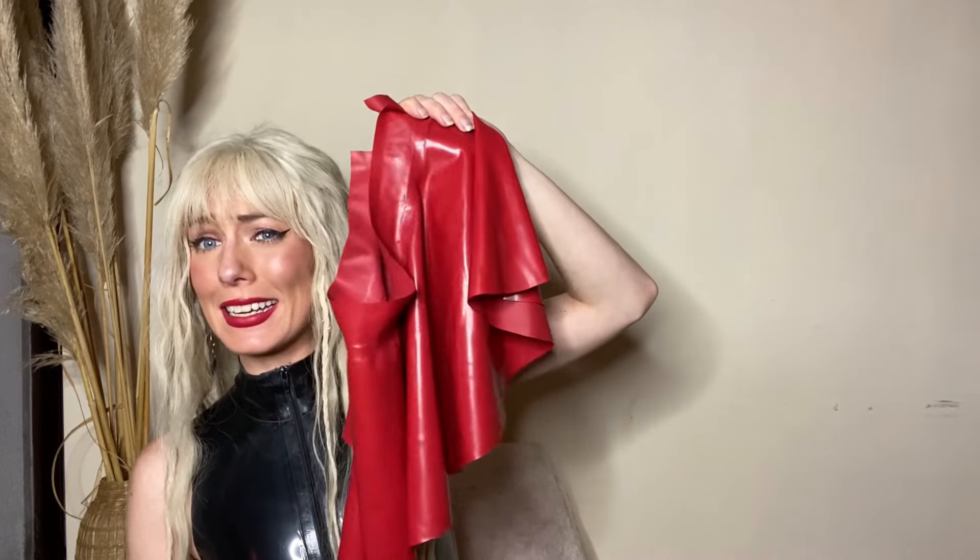The first company that ever reached out to me to send me latex was Honor UK. I actually have the most items from them. The first items I was ever sent were a micro red skater skirt, a black tube top, and a red zip up dress. Starting with the micro skirt — as you can see, it is very much micro. It is a very short skirt, and I love the cut of this. I didn't select this and wouldn't have gone for it myself, but the way it moves with your body is really mesmerizing. I genuinely love this skirt.